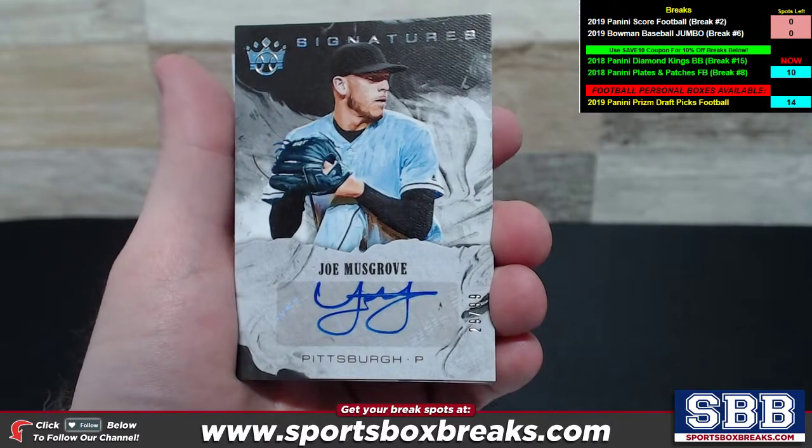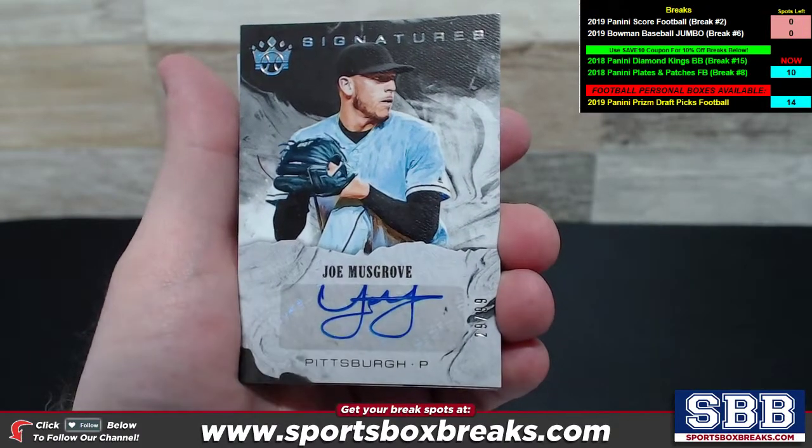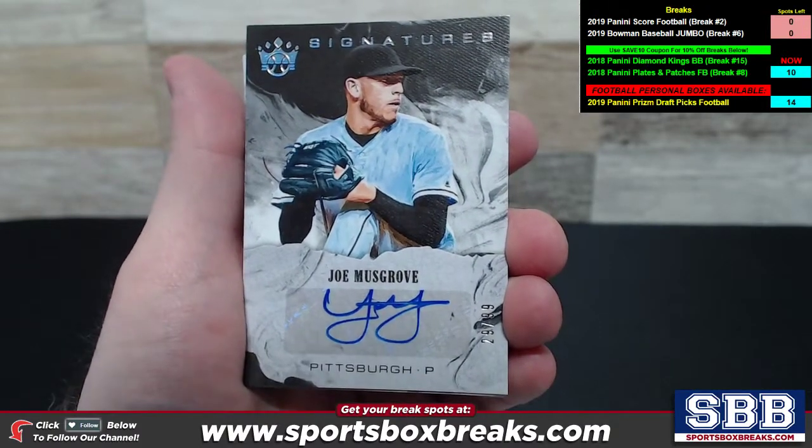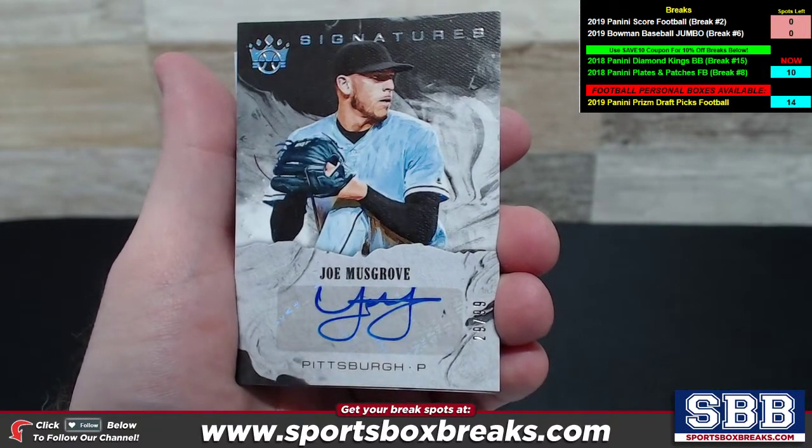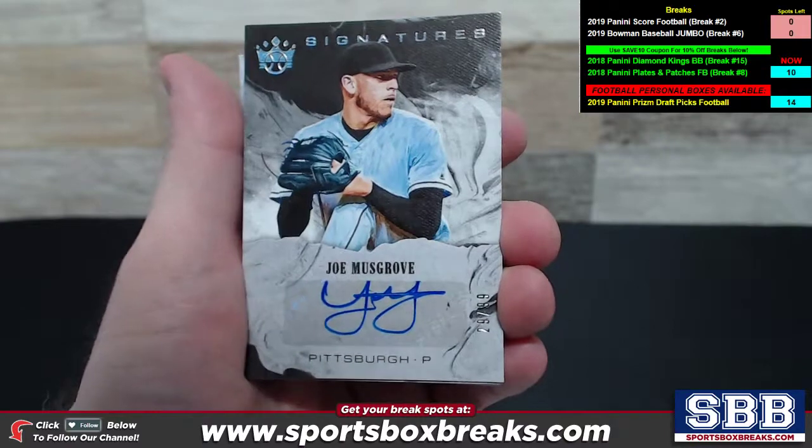This is only the cards numbered 50 or lower — the autograph cards and the relic cards. You do receive all cards pulled for your team when you break with us. So if you want to see the whole thing in its entirety, go back to the main video. This is only showcasing those hit cards.